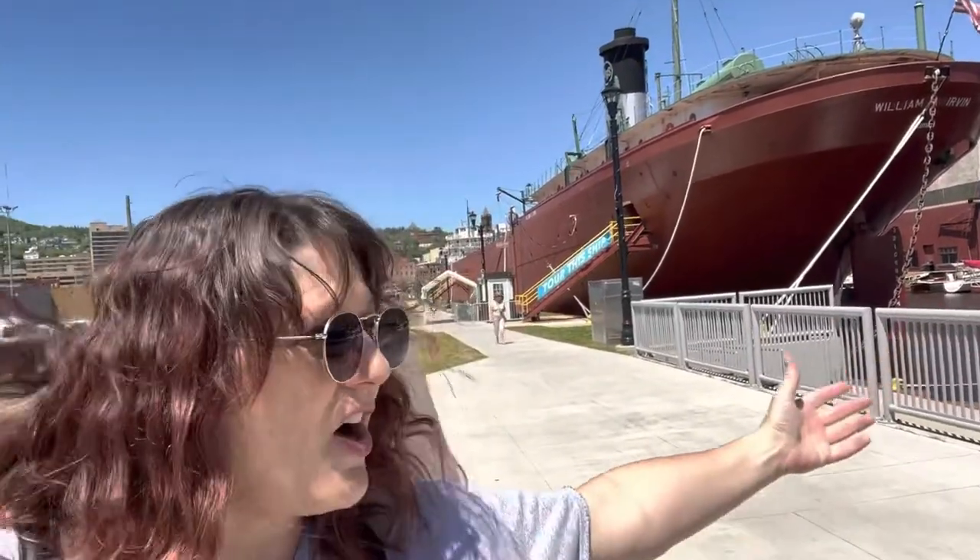There it is — the William J. Irving! The entire time this boat has been docked here in our slip and not once did I ever go on it. But now with all my newfound love and passion for history and coming back to the roots of my city, I definitely need to tour this. Today is my day! Maybe you'll get to hear a couple of ghost stories as well.